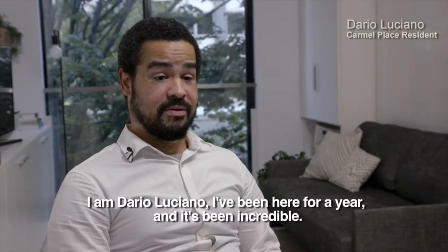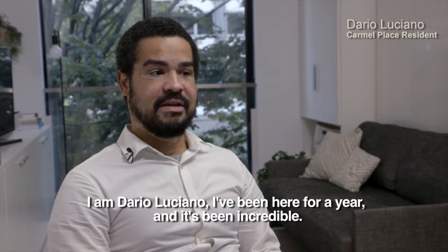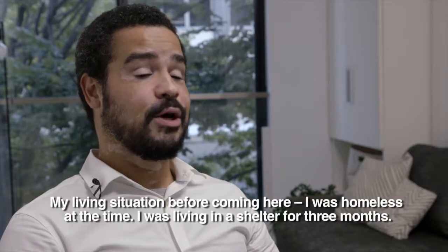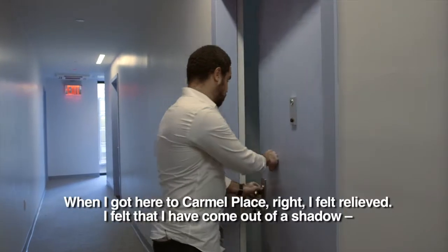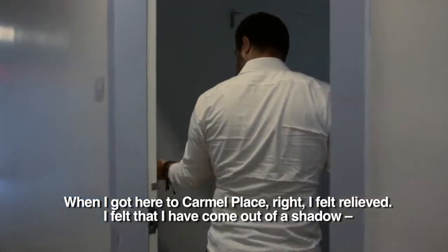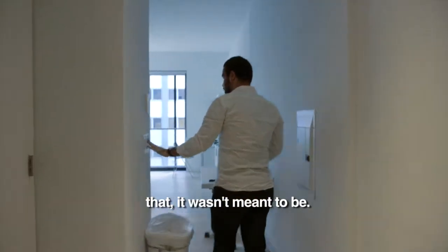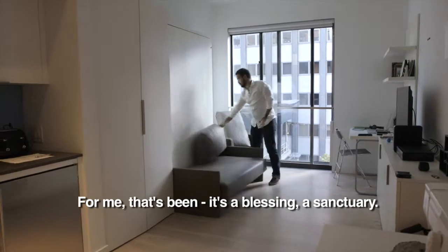I'm Dario Hamler Luciano. I've been here for a year, and it's been incredible. My living situation before coming here — I was homeless at the time, living in a shelter for three months. When I got here to Carmel Place, I felt relieved. I felt that I had come out of a shadow that I wasn't meant to be in. For me, that's been a blessing, a sanctuary.